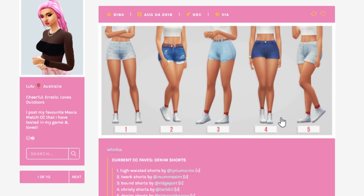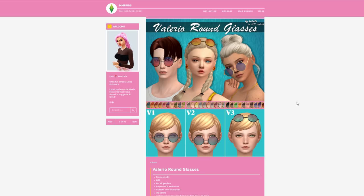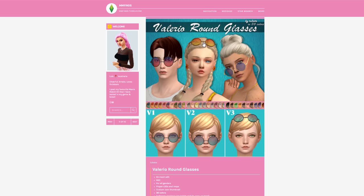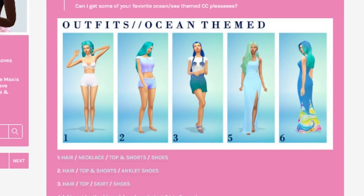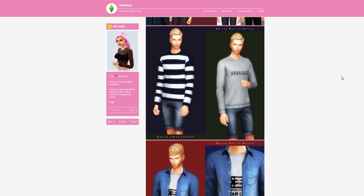Look at these shorts — I love the ones in the middle and the ones on the right. I feel like I might have these but I'm going to download them again anyway. The glasses-on-the-head thing would be so good for swimming outfits. I'm going to actually just puke of excitement. Look at the ocean-themed outfits — it's a Maxis Match collection. Look at all this stuff!